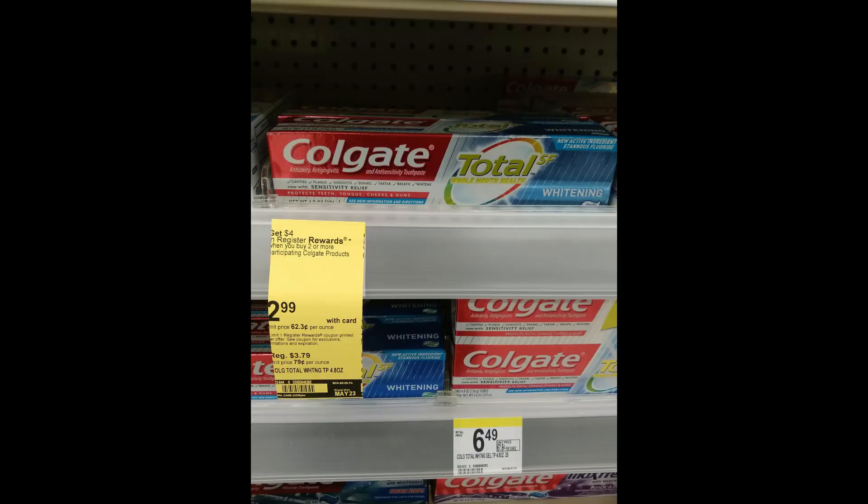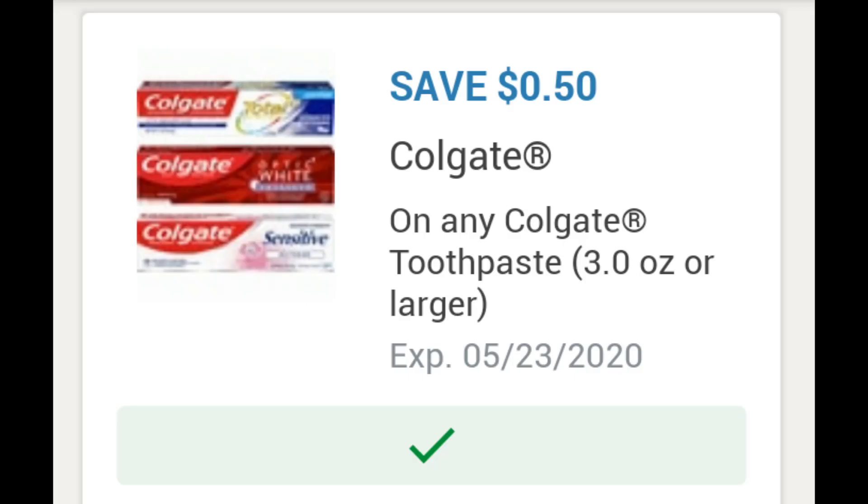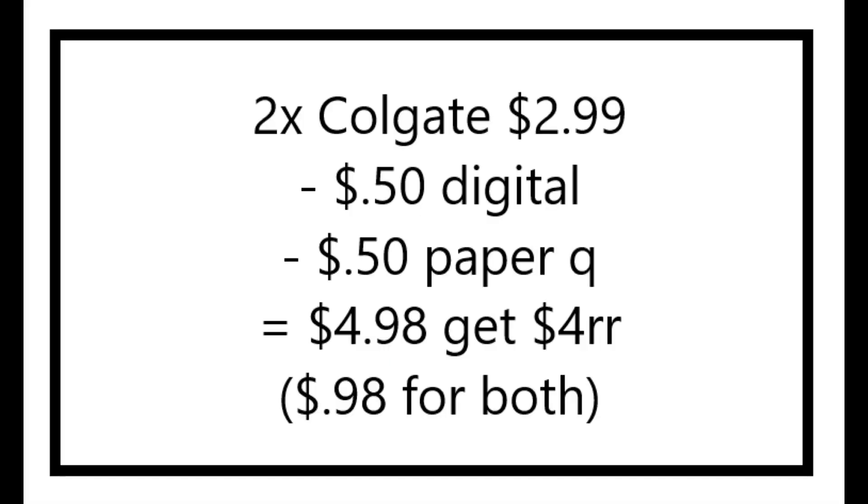So I did the Colgate toothpaste deal. These are $2.99 each. There are 50-cent coupons in this week's paper, or there's also a 50-cent digital coupon. So these are $5.98 for both, and then after using two of the 50-cent off coupons, you would pay just $4.98 and get back a $4 register reward, making these just $0.98 or $0.49 each. In my case, I had a $1 digital and a $0.50 digital, so I paid $4.48 and got back the $4 register reward, making them just $0.24 each.